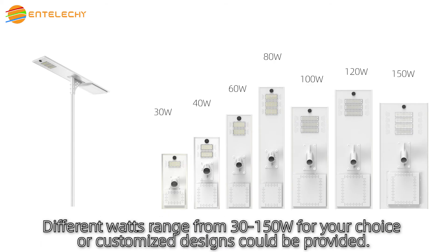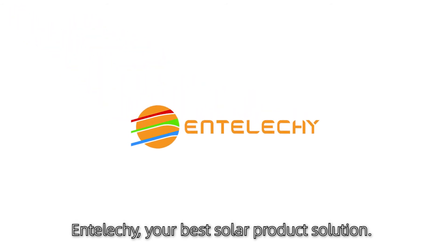Different wattages range from 30 to 150 watts for your choice, or customized designs can be provided. IntelliKey — your best solar product solution.